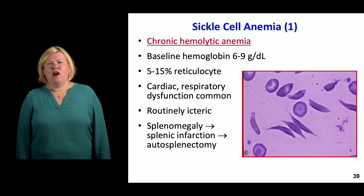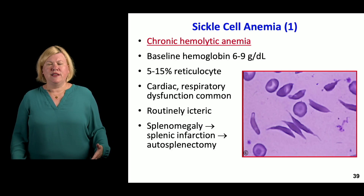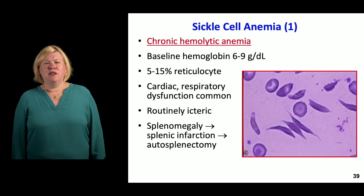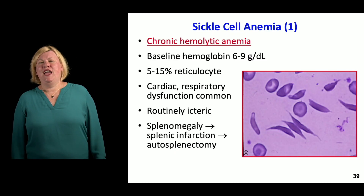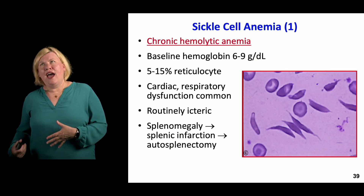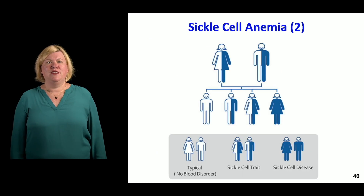They often have cardiac and respiratory dysfunction. They're routinely icteric from the chronic anemia and the breakdown of heme products into bilirubins, so they often have elevated bilirubin. They have splenomegaly and splenic infarction, and they often have autosplenectomy from all of these sickled cells gathering in the spleen and causing all kinds of problems. So that's pretty normal for them.